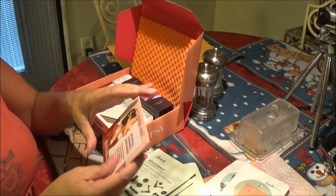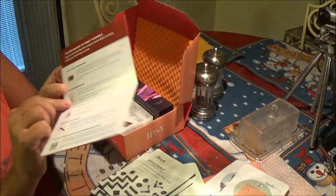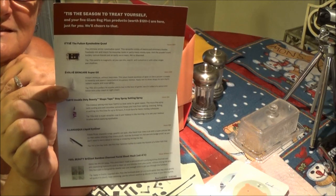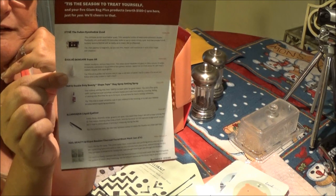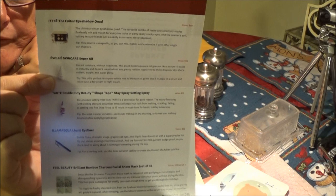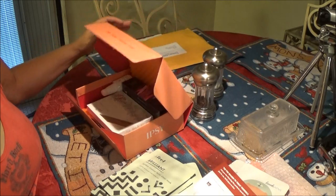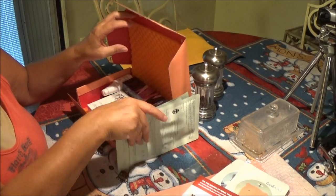We get our information card first — let's show you that. It tells you everything you get, just like the other ones. Hopefully you can read that. It's dark outside today so it might be a little dark — I got all the lights on but that doesn't always help. You can freeze and stop the video if you like.